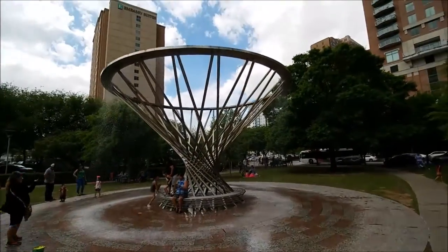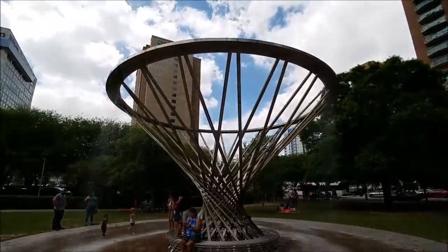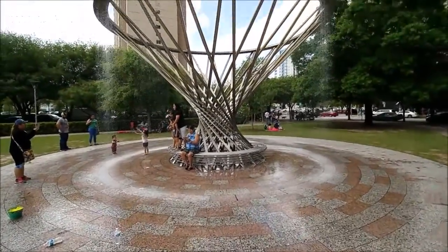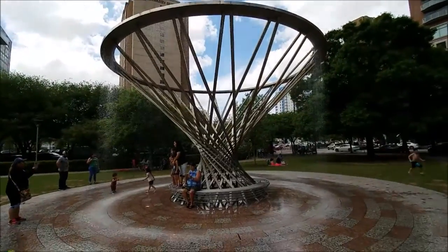Alright, I'm back. I finally figured out what this thing does — it's a little rainmaker. Y'all can see that. So that's what this is. If you wanted to cool down, I guess you can.